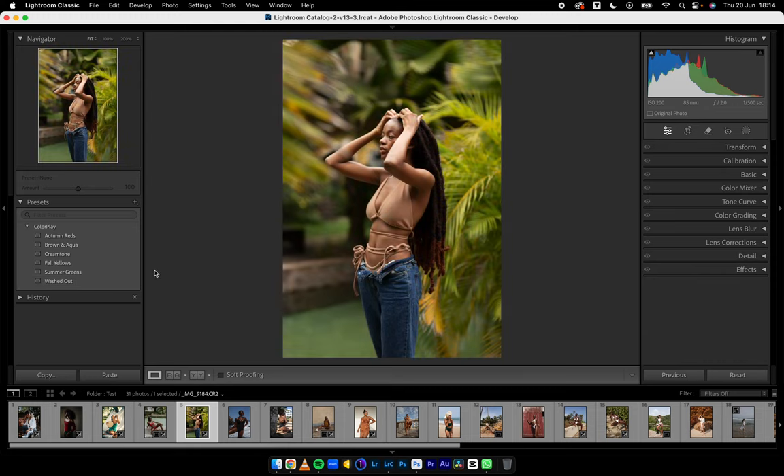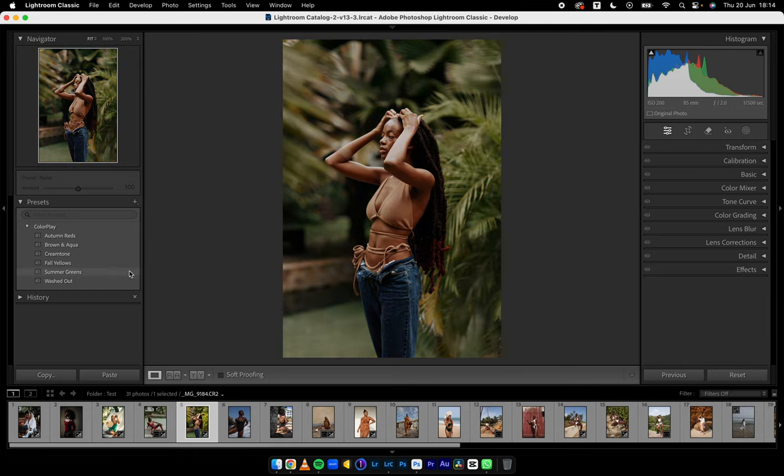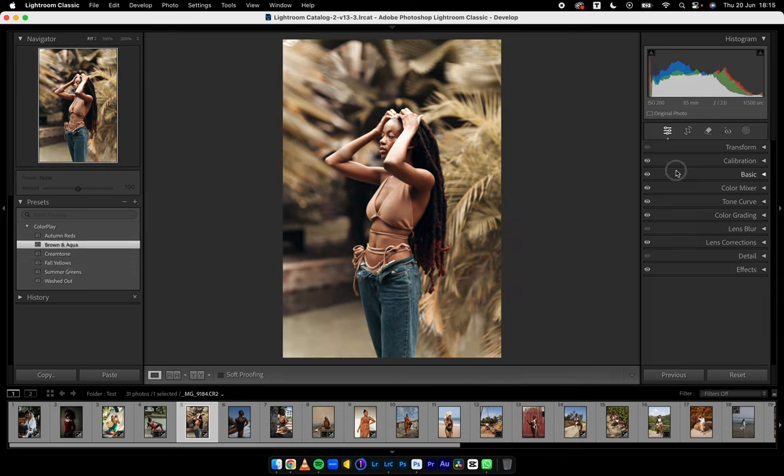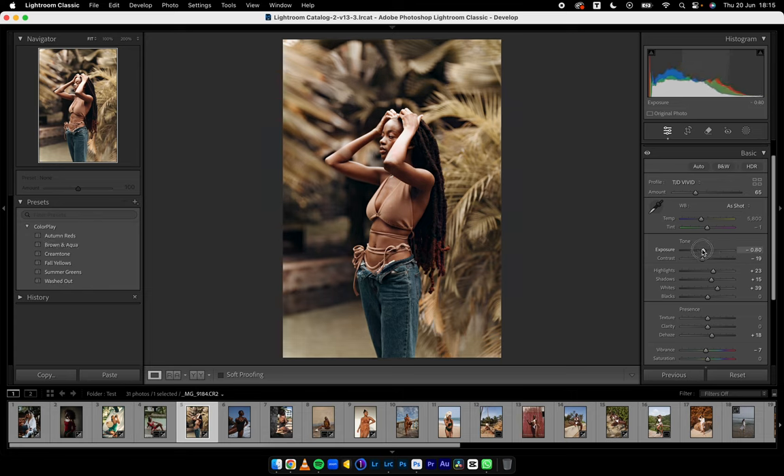In Summer Greens, take a look at how the greens are affected — that's the reason I went with Summer Greens. Fall Yellows — if you're going for a fall look, everything looks warm: highlights, shadows, everything. That's what Fall Yellows is for. Cream Tone — if you want some blues in the blacks and shadows and a creamy look in the whites and highlights, there's also that vibe. Brown and Aqua makes everything brown and desaturates the greens. If there's a look you're going for — cool. Autumn Reds work very well for some images.